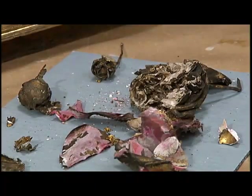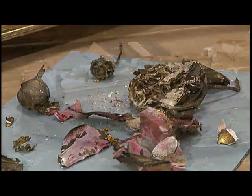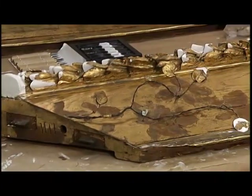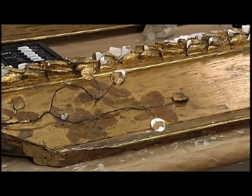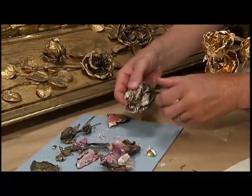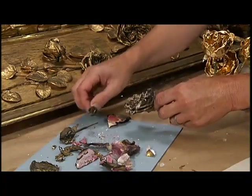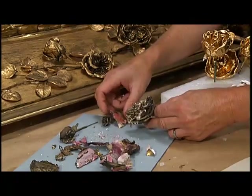This frame was missing about 40% of its ornament on the flowers and decorative elements. My job is to replace that lost ornament, and there are different methods to do that. Generally, I make casts or molds and then cast from those. It's carving and fitting these pieces into place.